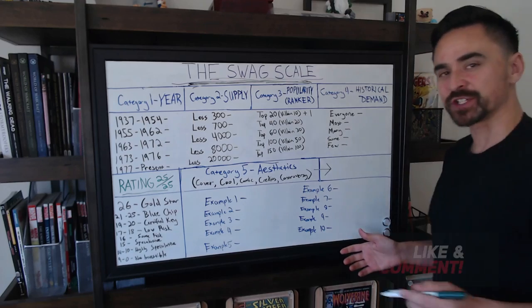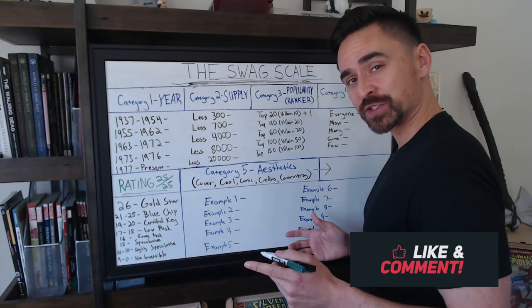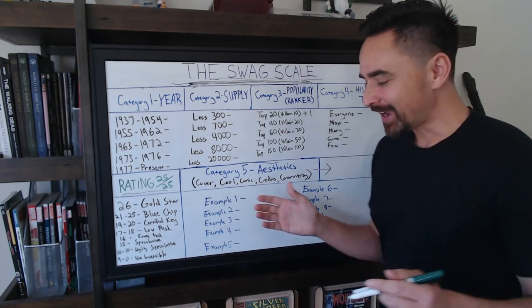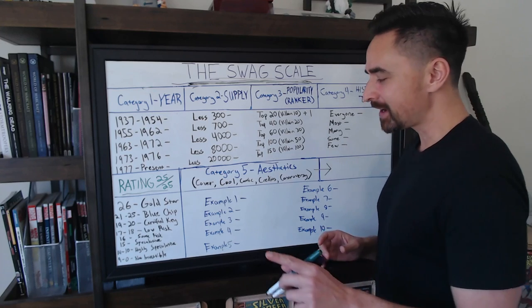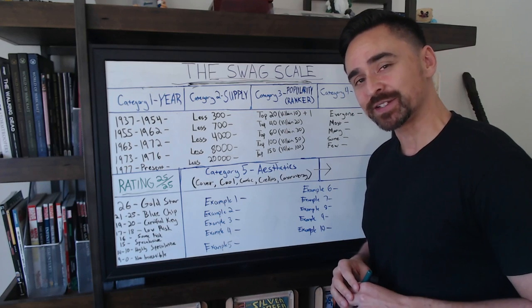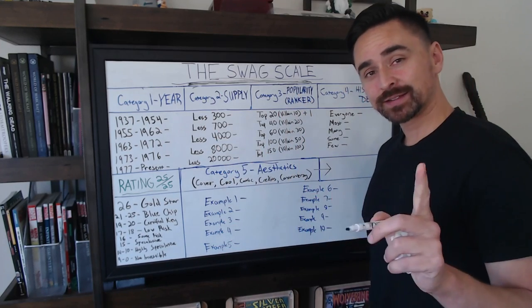Ladies and gentlemen, welcome back to another video with Swagbox. In this video, as you guys can see, we are on the other side of my room, which as you guys know by now, means we have ourselves another whiteboard video here on the channel. And I'm very, very excited about this particular whiteboard video — in this very, very special video, we are introducing what I call the Swag Scale.